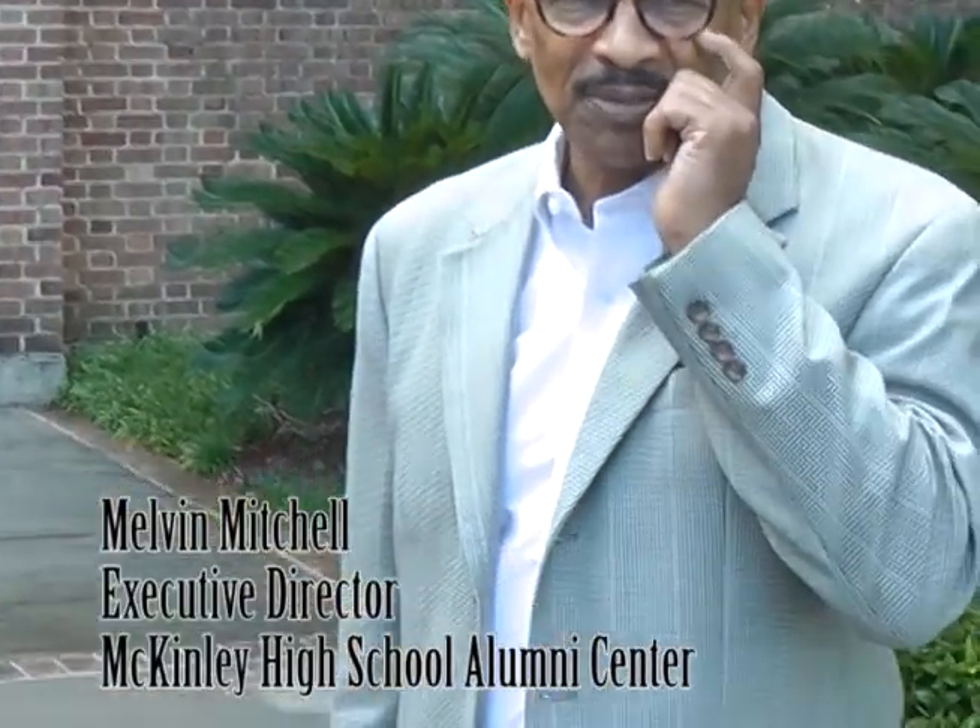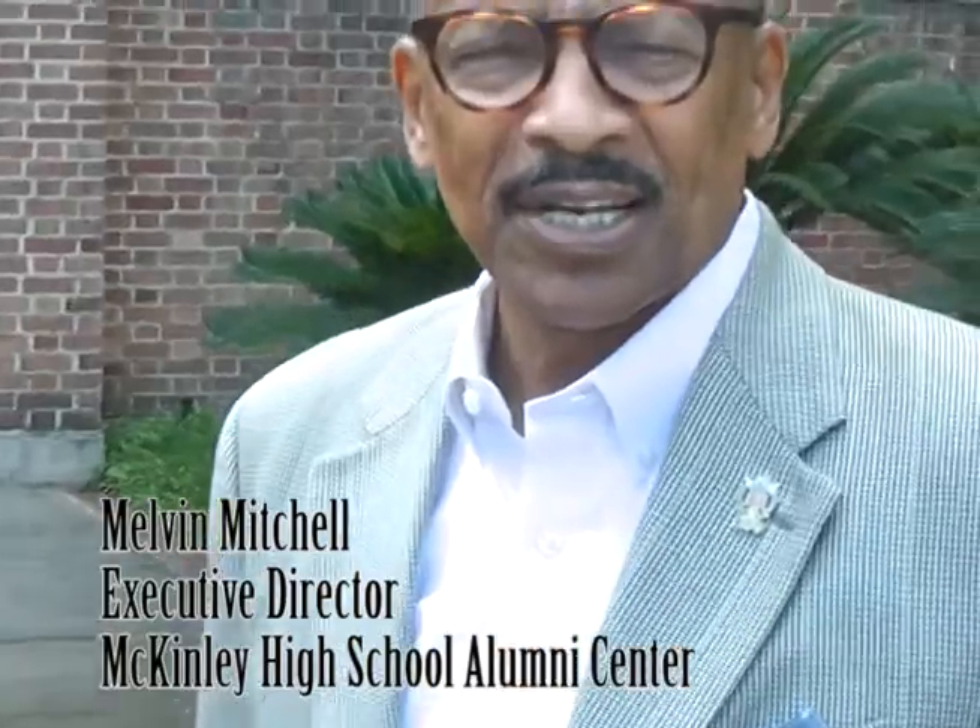Good afternoon, I'm Mel McChinley, and I'm the Executive Director of the McKinley Alumni Center in Baton Rouge. My principal job is oversight of the entire building and the management of the staff, the tenants, and the activities that occur in this 34,000 square foot building.